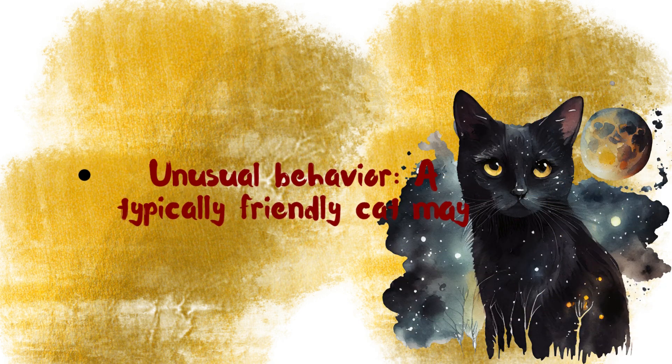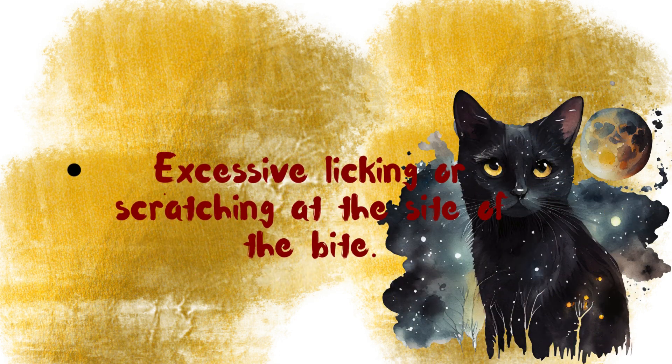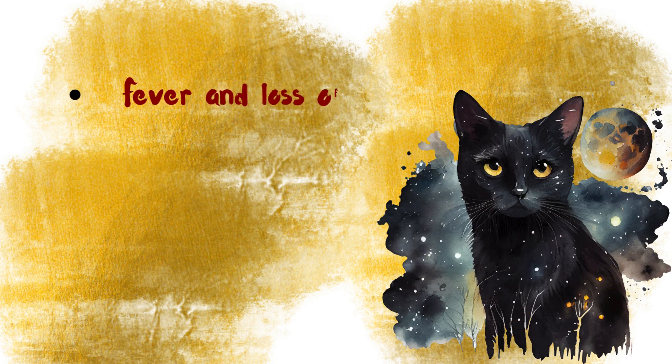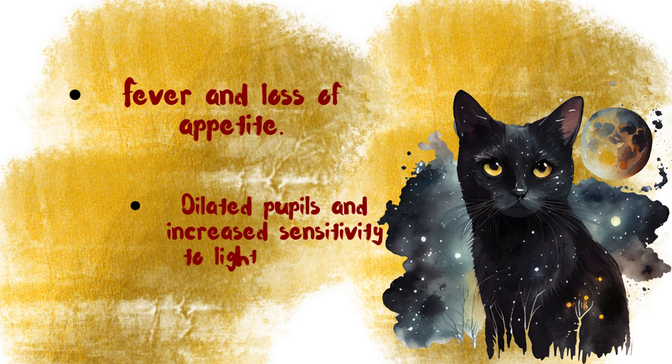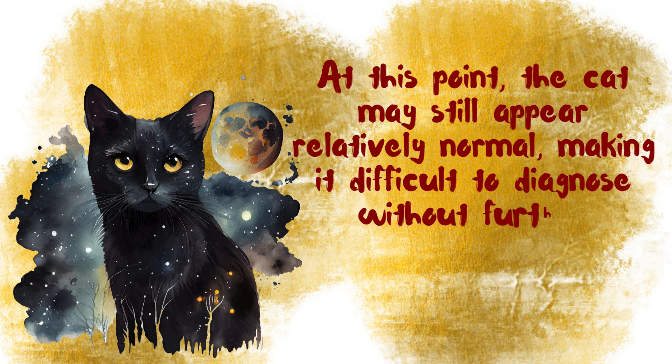A typically friendly cat may become anxious, irritable, or withdrawn. Excessive licking or scratching at the site of the bite, fever and loss of appetite, dilated pupils and increased sensitivity to light or sound. At this point, the cat may still appear relatively normal, making it difficult to diagnose without further symptoms.